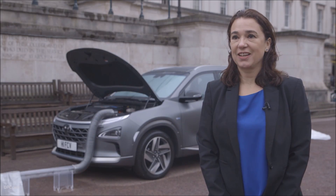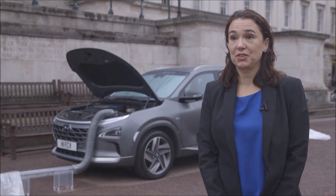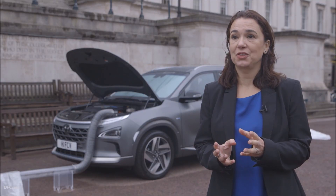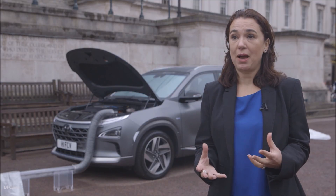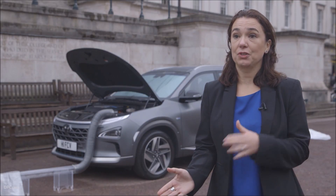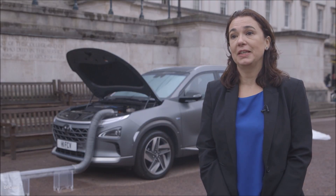Nexo is a fuel cell car that runs on hydrogen. It produces its own electricity — the hydrogen and the oxygen mix in the fuel cell stack, which produces electricity that helps run the car. What's really powerful about this technology is the air that goes in is full of pollutants, but the air that goes through the filters of the car and comes out is absolutely clean.